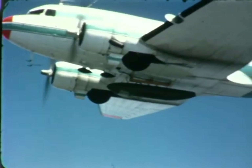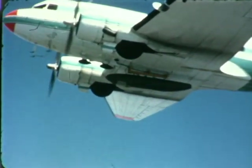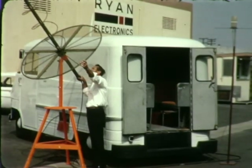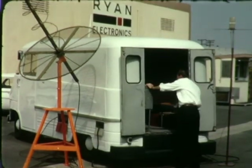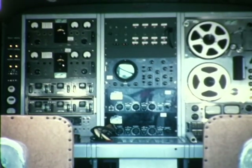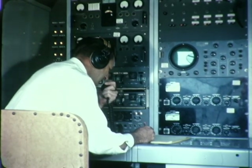Important system performance information was relayed through a telemetering unit in the pod to the Ryan ground receiving station. This mobile unit incorporates a multi-channel recording facility. All information received is recorded on the same magnetic tape, including the voice communication with the aircraft.